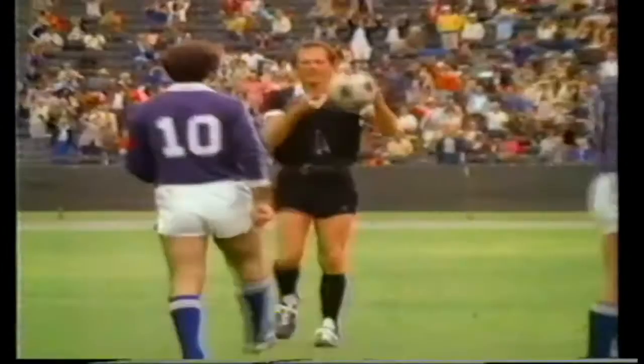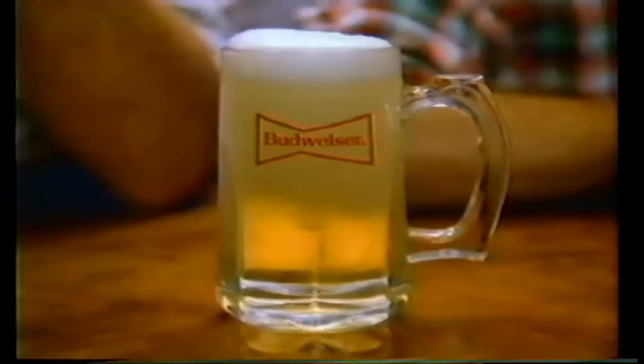This Bud's for all the guys who keep the action from getting out of hand. This Bud's for you — for all you do, the king of beers is coming through. Yeah, just for you, that distinctively clean, crisp taste that says Budweiser. For all you do, this Bud's for you.